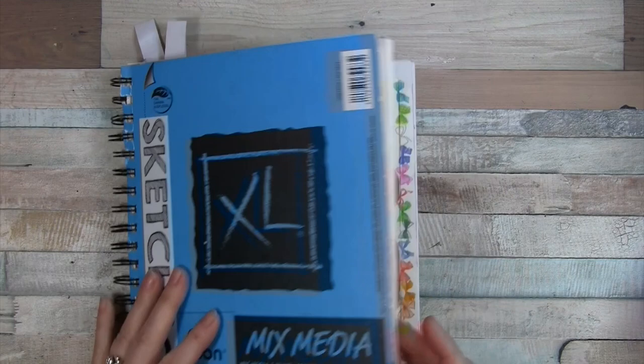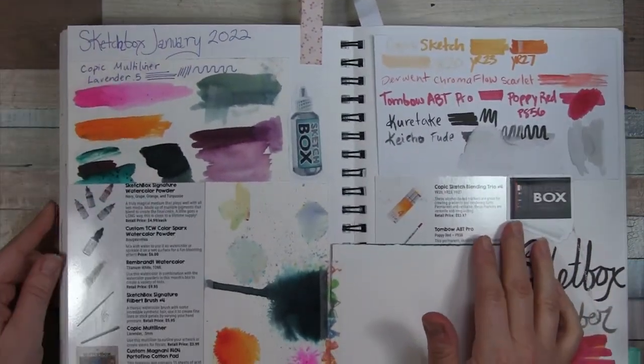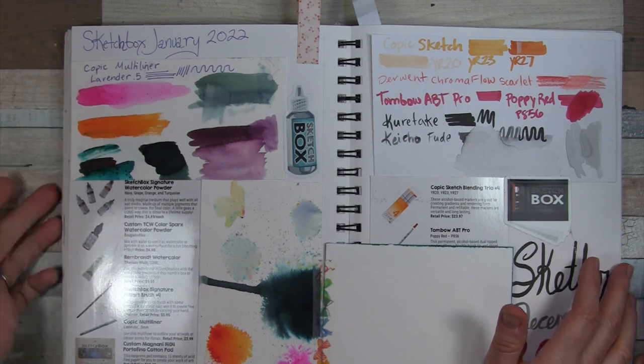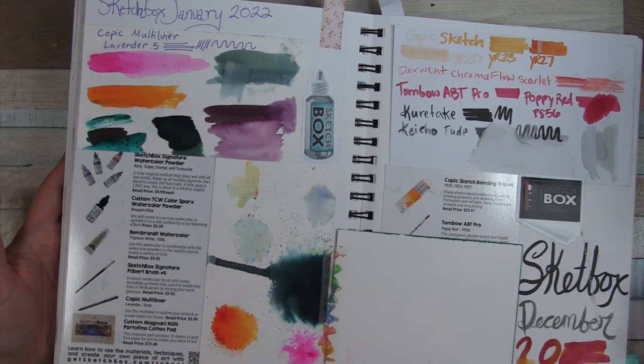I'd like to go through a quick review of the supplies from the year of 2022. I mostly have them cataloged in this sketchbook. January 2022 was full of these crazy watercolor powders.